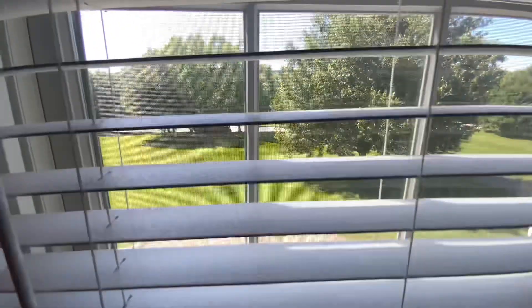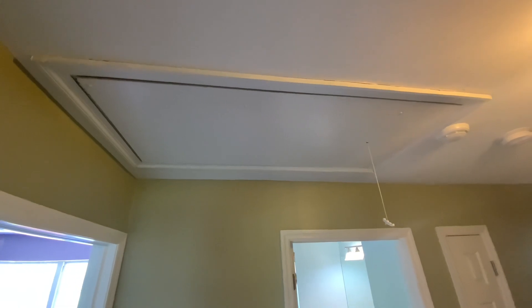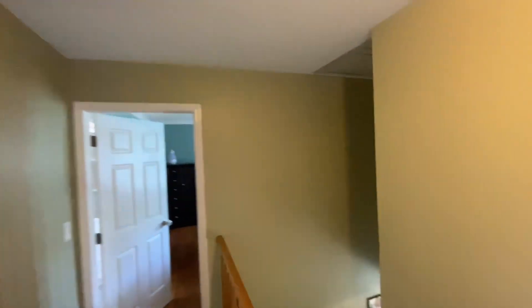There's a view out to the front of the home. Pull-down stairs lead up to storage in the attic, and there's also a whole-house fan.